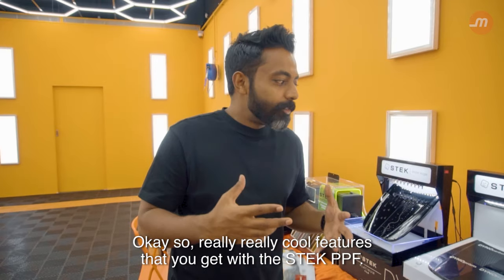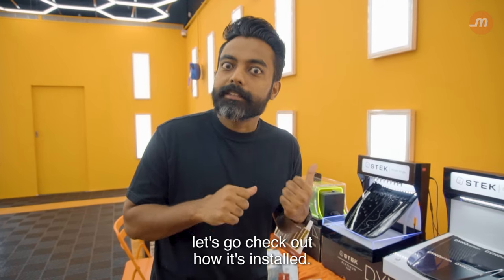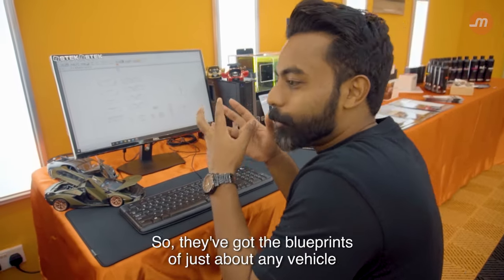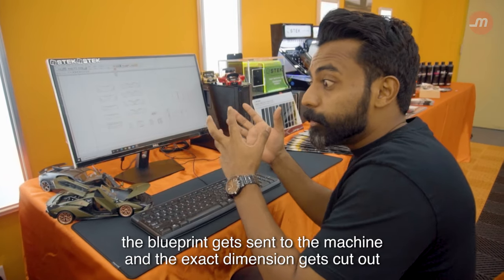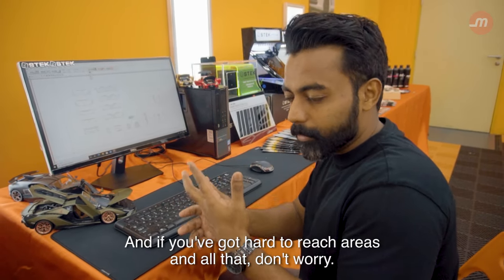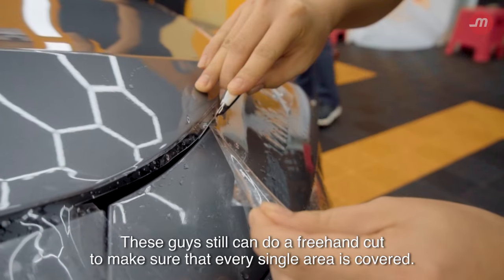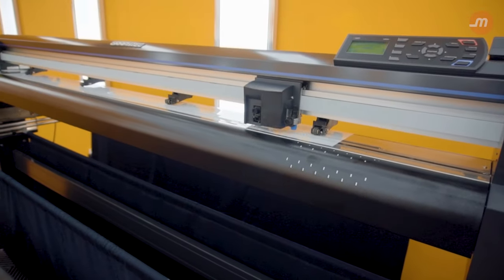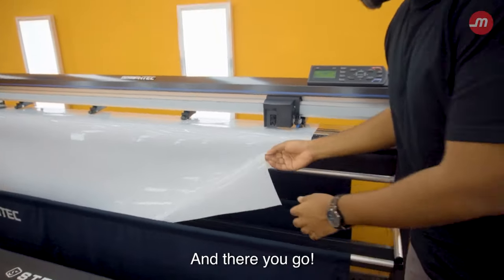Really cool features that you get with the Stek PPF. Now let's check out how it's installed. This is where the magic happens. They've got the blueprints of just about any vehicle, and all you've got to do is key in your chassis number, and the blueprint gets sent to the machine — the exact dimension gets cut out, so there's no wastage. And if you've got hard-to-reach areas, these guys can do a freehand cut to make sure every single area is covered.